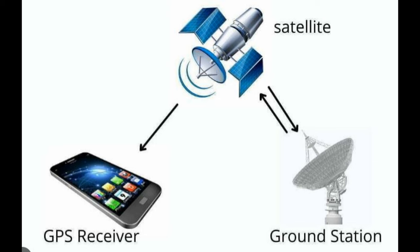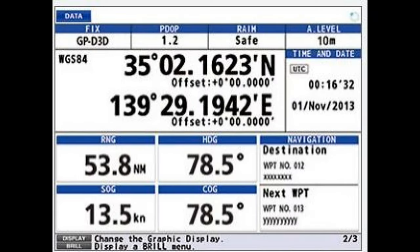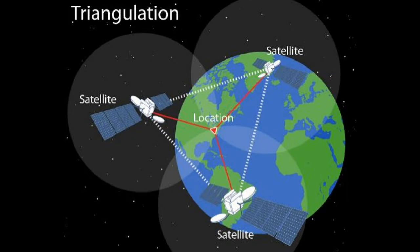The global positioning system, the GPS, triangulates in exactly the same way, except instead of using the stars, it uses satellites.